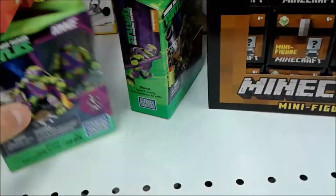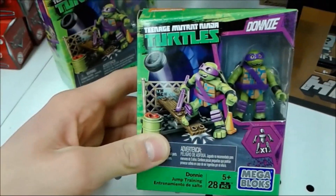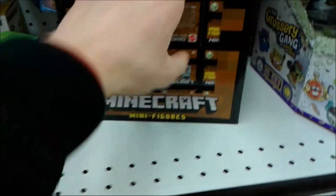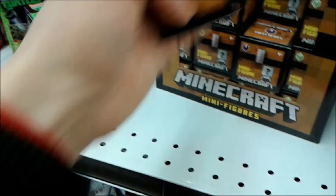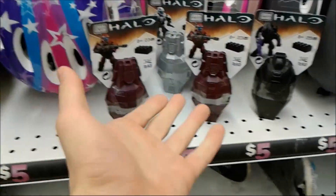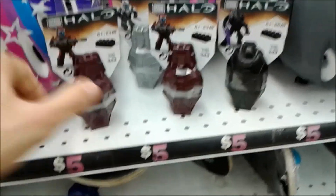Here's the good stuff! The TMNT Donatello Set with the purple boss staff! I already picked up this set! Minecraft - that's some good stuff right there! Look at this everybody - I can't believe it, they finally brought these in!